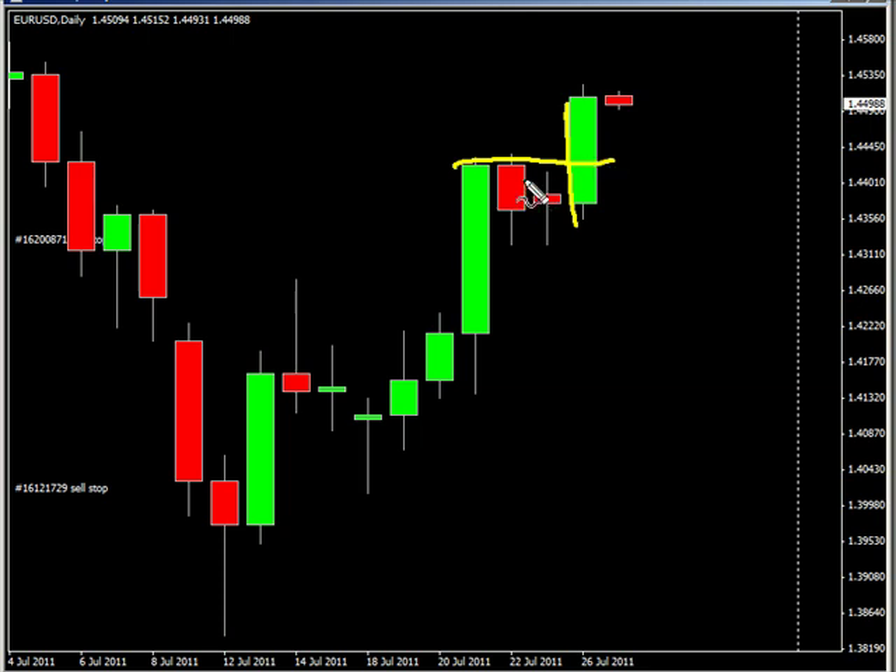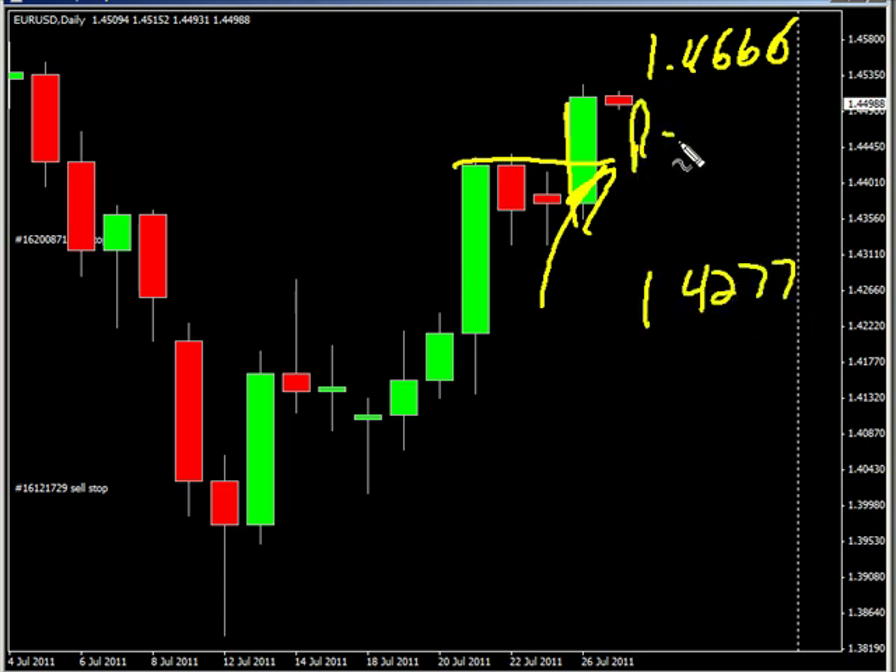The euro/USD closed above previous resistance and we are looking for it to continue higher, possibly going as high as 146.66, possibly as low as 142.77. Look for some resistance around 145.30 and look for some support around 143.23.